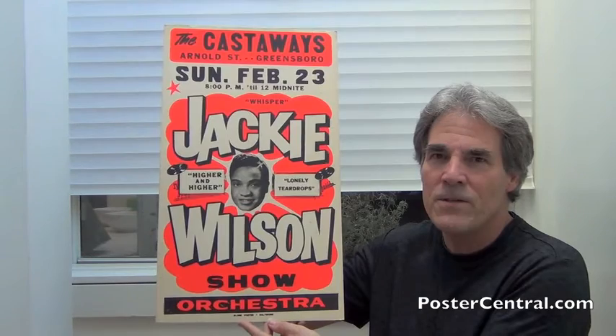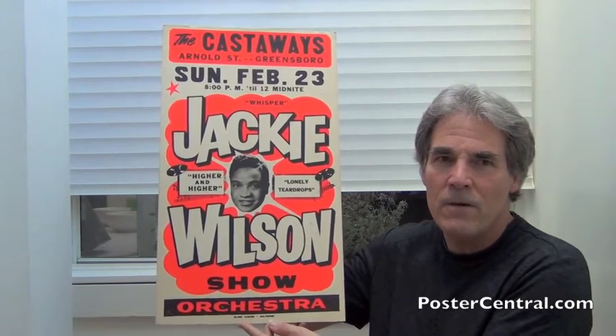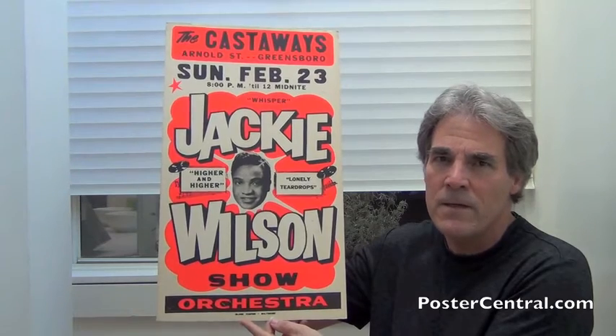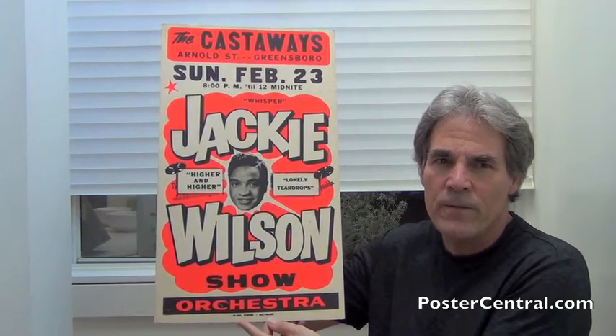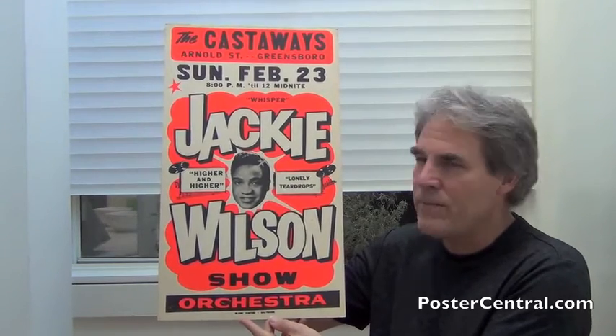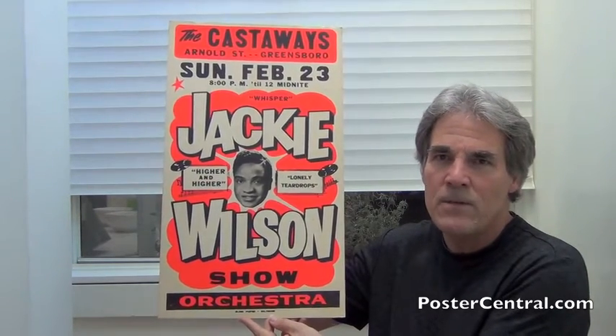Oh my goodness, have you ever seen one quite like this? It's just brilliant and gorgeous and fairly simple in its layout. A little bit late in Jackie Wilson's career for 1969, but the way this thing jumps out at you — the graphics — it is just absolutely crazy.